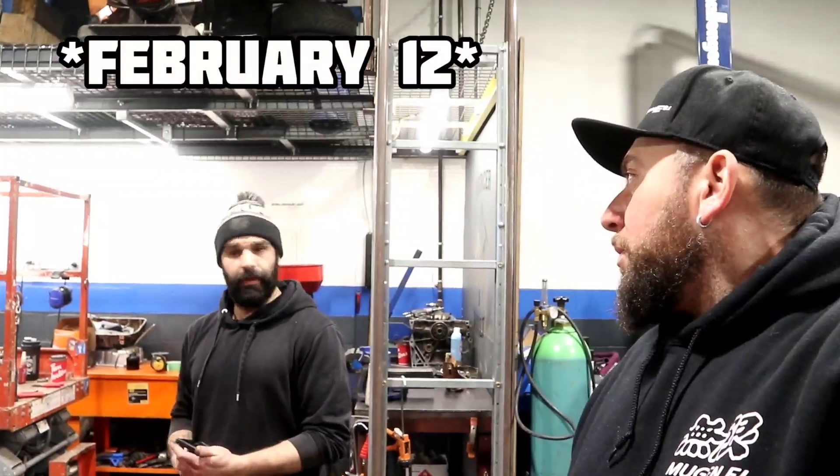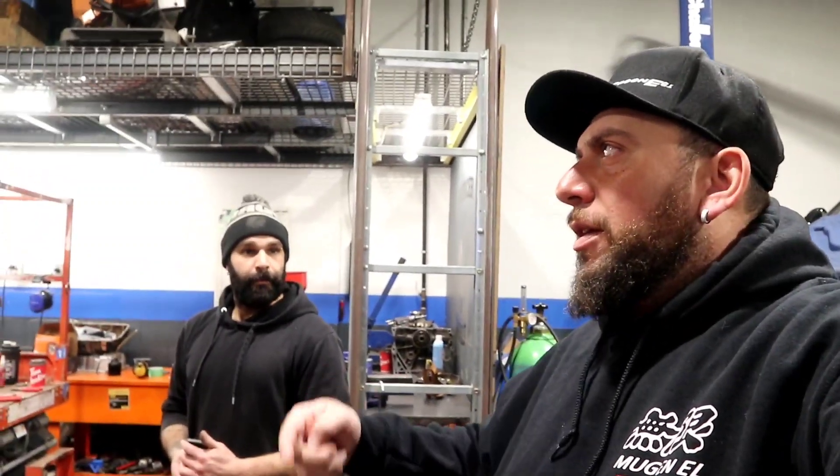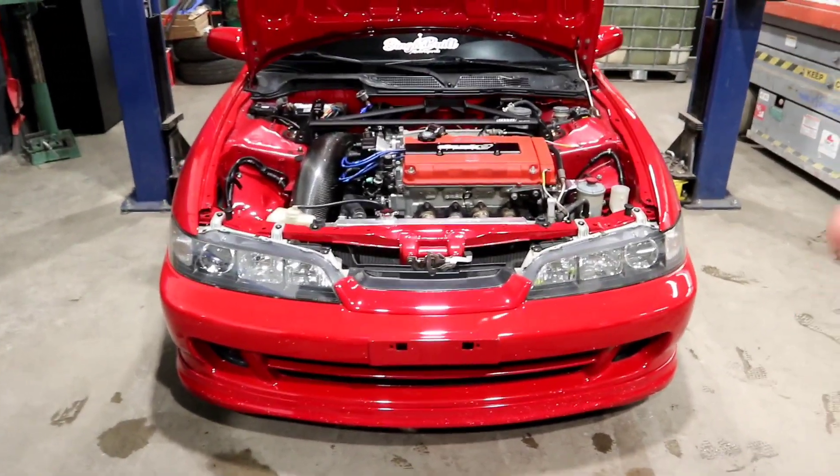The winner is going to be chosen this Friday — the date will have popped up on screen already. So guys, without further ado, the car that Sing Built is giving away is a 1994 Acura Integra GSR with a complete JDM front end.